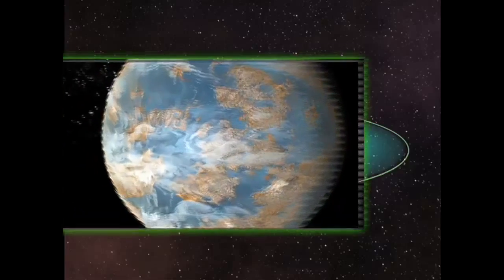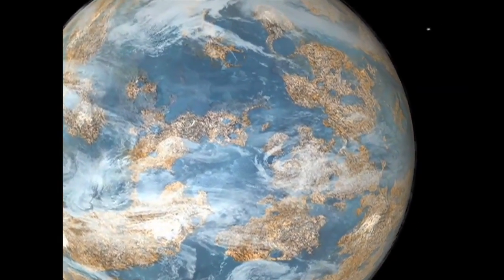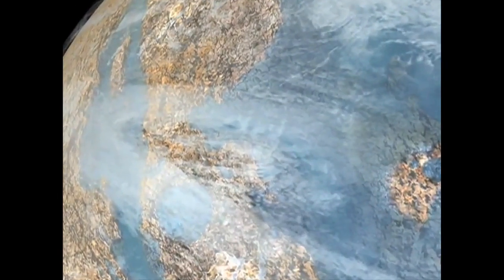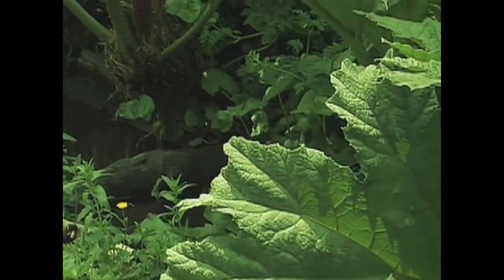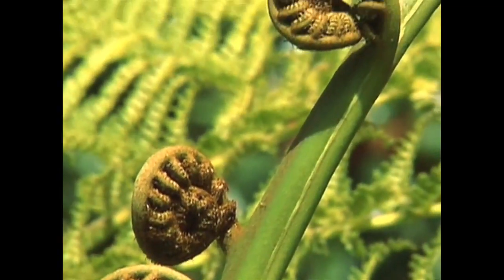Planets within the habitable zone, however, have water in liquid form. These planets would be similar to Earth — they would have large oceans, ever-changing weather systems, and atmospheres that would allow them to sustain life. Scientists hope that by observing planets in these zones, they may be able to increase our understanding of how planets form, the characteristics of stars with terrestrial planets, and the structure of individual planetary systems.